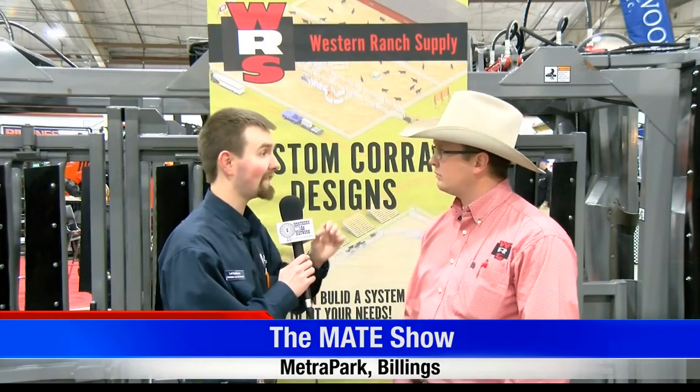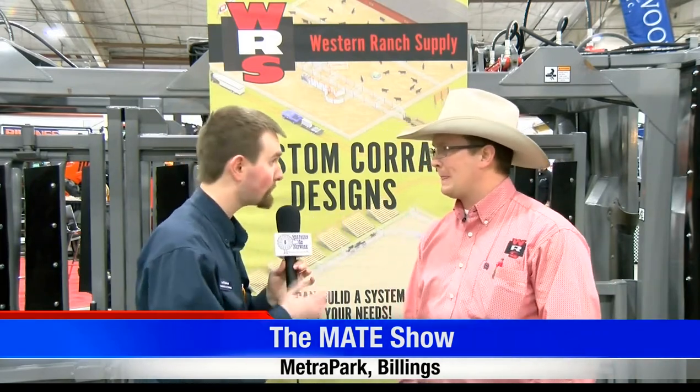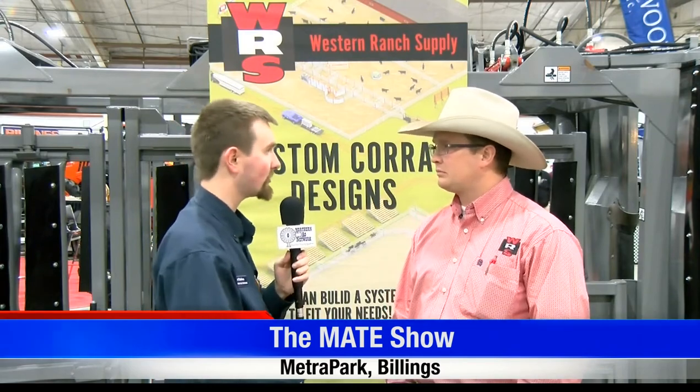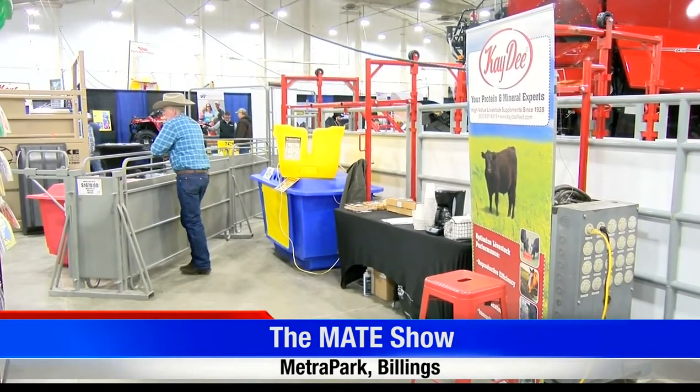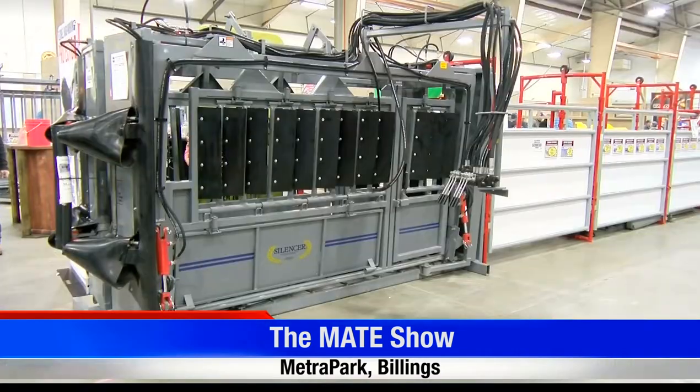Let's talk about one of the new products you guys have — right behind us here you're doing custom corral designs. That's pretty unique because some of these guys have rundown barnyards, they're working more calves and cows, and some guys want to start feedlots. It's really neat because we can come to your place, take some drawings, look at what you've got and make some suggestions. Then we bring it back and put it on AutoCAD — it's a 3D image so you know exactly what it looks like. We start tweaking it as needed, and when it's done we come out and oversee things to make sure everything's put up the way it's supposed to be and the guy's ready to rock and roll with it.